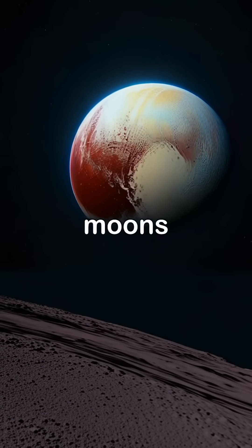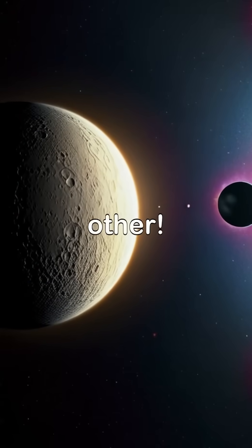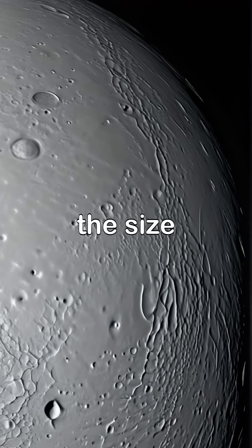Did you know Pluto has five moons, and one of them, Charon, is so big that Pluto and Charon actually orbit each other? Charon is not just a moon — it's almost half the size of Pluto.